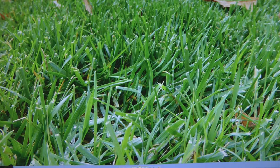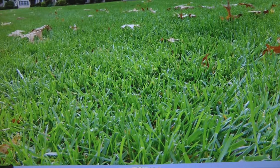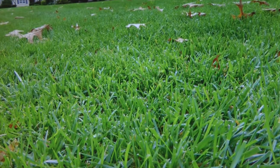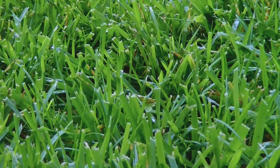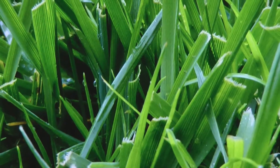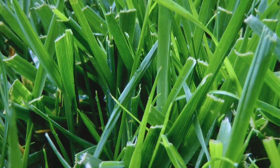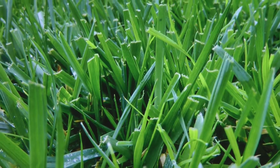Here's some more tall fescue. It's all over the place — the big, thick, leafy grass.